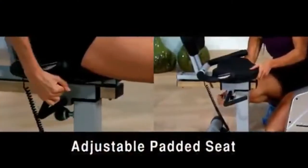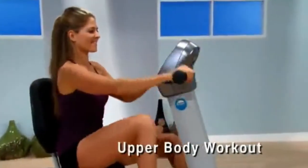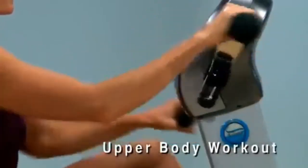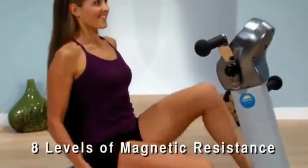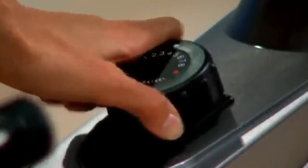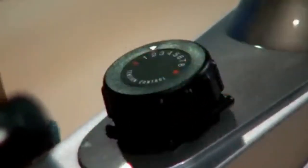Its comfortable padded seat is adjustable to put you in the perfect cycling position. Pedal using the rotating handlebars to tone your upper body, working your arms, shoulders, and back. Stamina's Elite Total Body Recumbent Bike has 8 levels of quiet magnetic resistance. Adjust the tension to increase or decrease intensity without interrupting your workout. With 8 levels to choose from, your workout routine can vary every day.